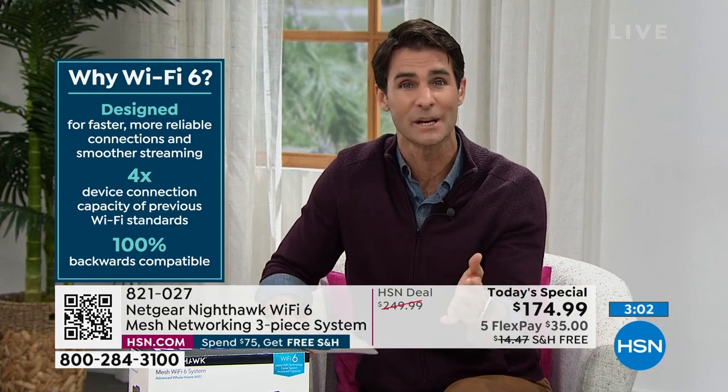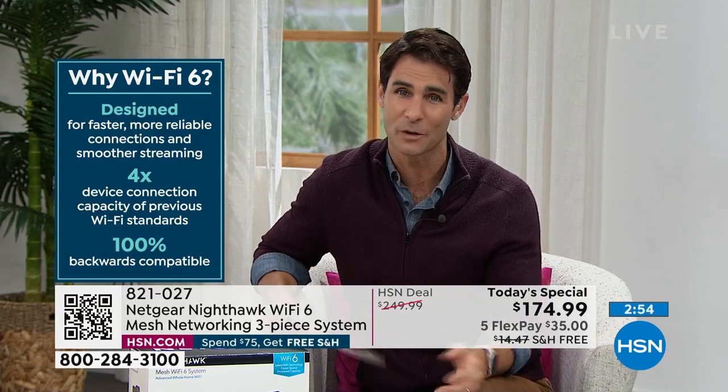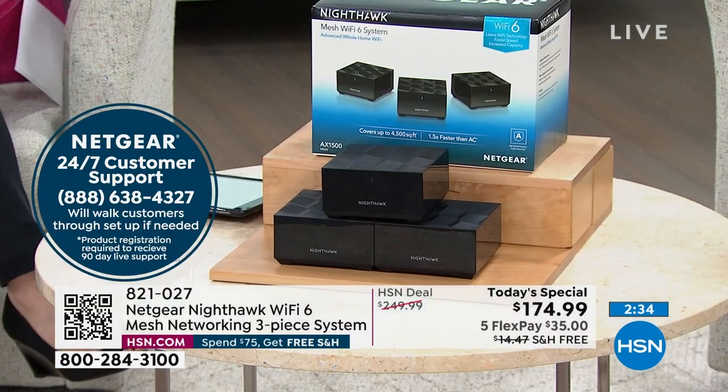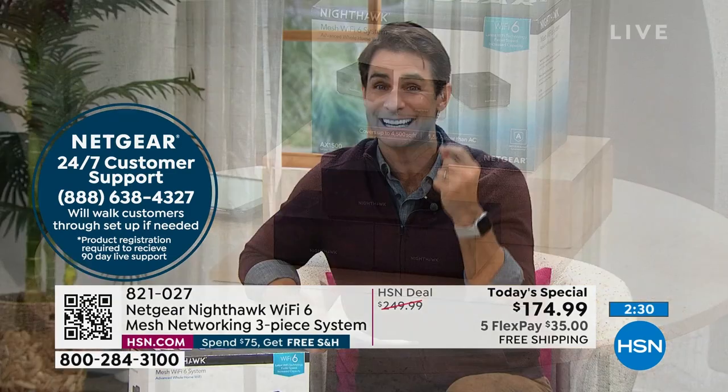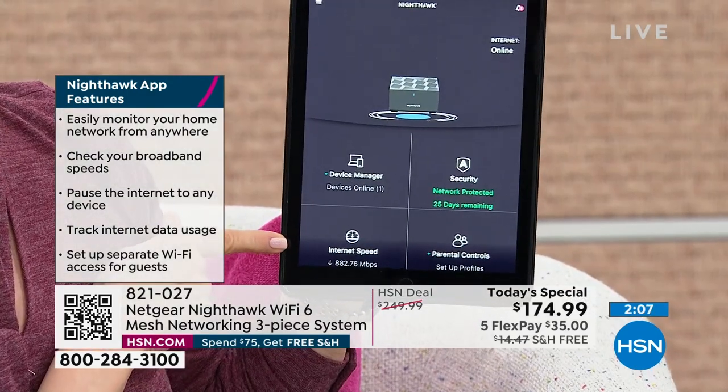With 4K streaming taking more Wi-Fi bandwidth, you want something that can grow with you. Today is your day — five flexible payments means all you put down is $35. We cover the shipping and handling and send this out to you. If you're nervous about installation, you can call the 24/7 customer support team — free for 90 days. They'll walk you through everything: where to put it, how to use the app, how to get it in the perfect spot.